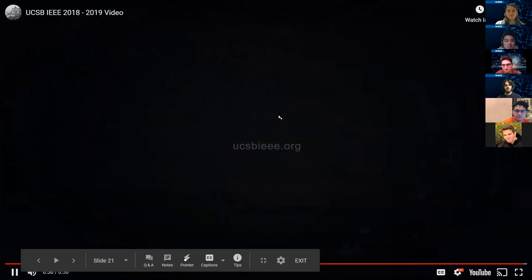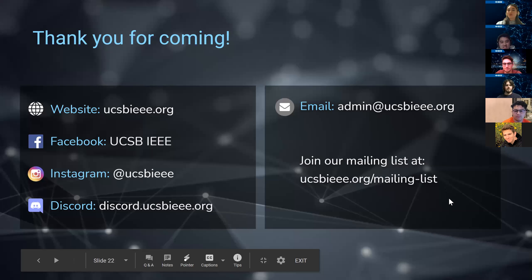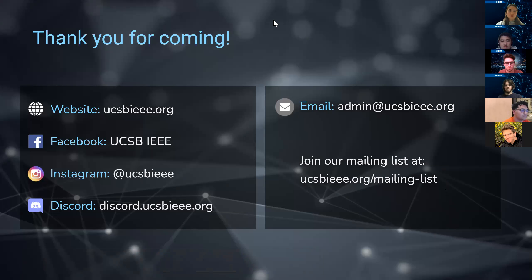Hopefully that video makes you more interested in joining IEEE. All those projects in the video were things built by IEEE officers, so if it interests you, talk to any of us and we'll let you know how to get involved. Here's all our contact information — joining our email list is probably the best way to stay in contact, but you can also join the Facebook group, Instagram, and the Discord server, which is pretty active with announcements. Thank you all for coming, and ask any questions you have now.